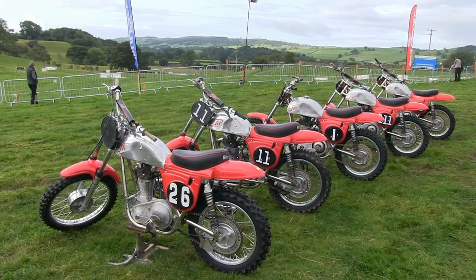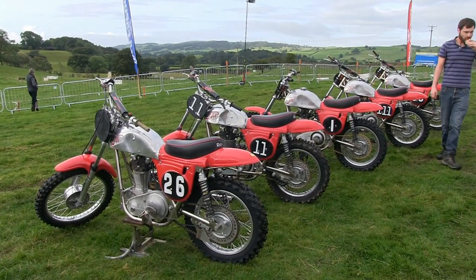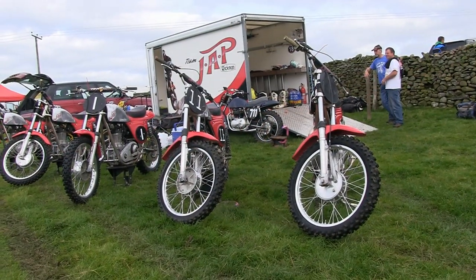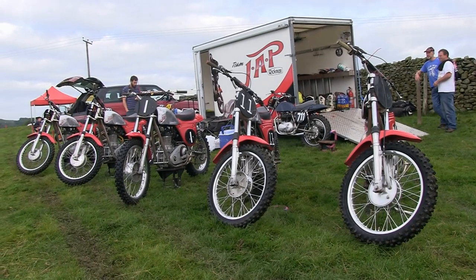Coming up next here on CDB TV, by popular request I'll be doing an updated version on Cecil Pearson's lovely collection of Rickman Jap scramblers. This collection must be one of the rarest in Europe — possibly the world — as Cecil started with just one Rickman Jap scrambler and now has nine at home in Northern Ireland. We'll be taking a look at this beautiful collection when we return to CDB TV. Until next time, continue to look after yourself and I'll see you soon.